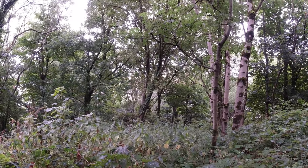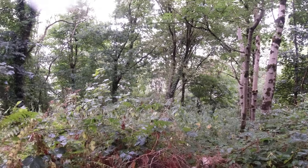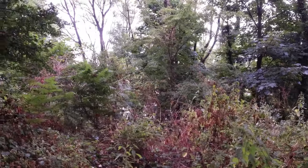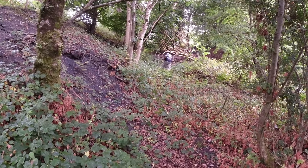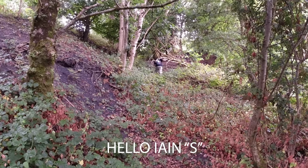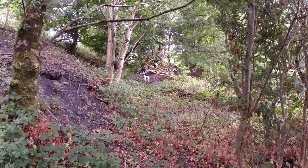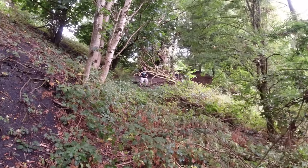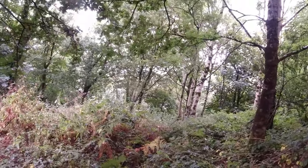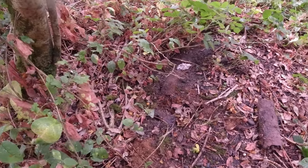I reckon that picture was taken looking down towards where we are now. This is kind of like - I reckon this was an incline. I'm with Ian, one of the subscribers who came out with me today to have a look around. We think we've found where the incline came onto the batch - it just seems so obvious. We thought we'd found some rail but I think it's just an old metal pipe.